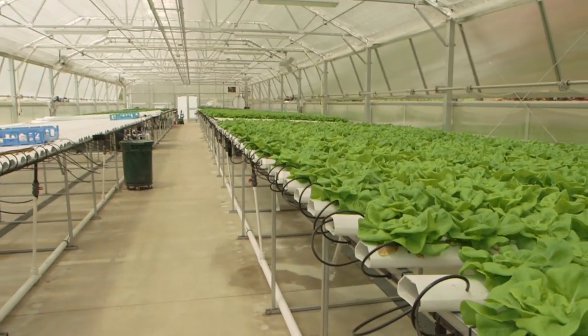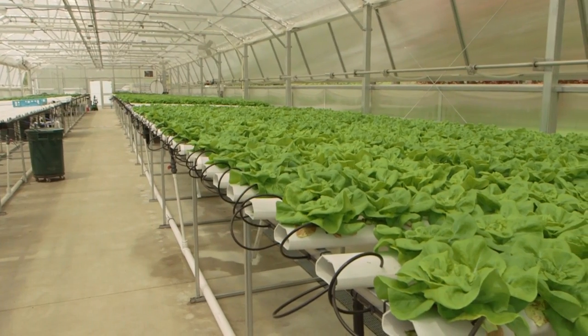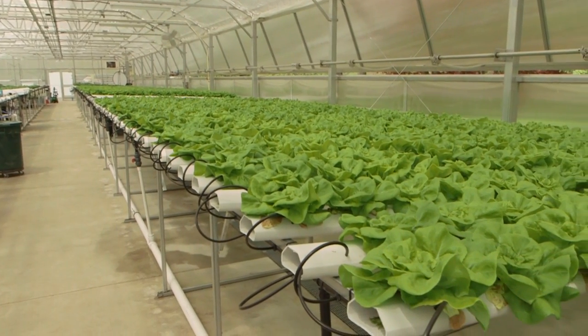In a greenhouse like this, growing very sensitive hydroponic crops, you might want to add CO2 at some point, or adjust your lights or add supplemental lighting. Those can be much more involved, but not everybody has to start there.